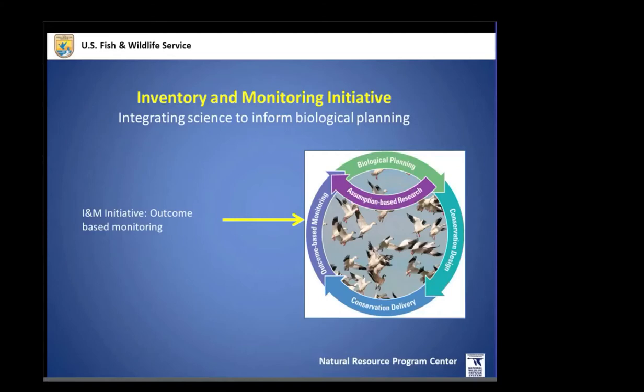We understand what monitoring has occurred, we integrate the science, and we use that to inform biological planning. The Fish and Wildlife Service vision for conserving the future calls for a robust inventory and monitoring effort that is nationally coordinated. The focus of the national effort here in Fort Collins is to ensure the initiative — while also regionally based and speaking to local land management needs — also has a bigger picture focus to be nationally coordinated and help provide a larger landscape and ecosystem view.